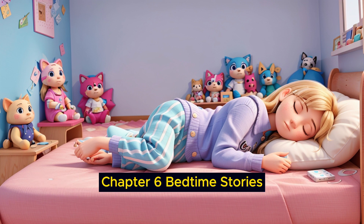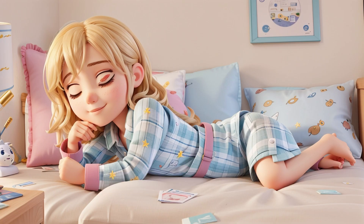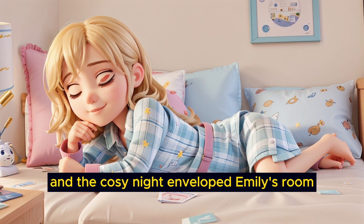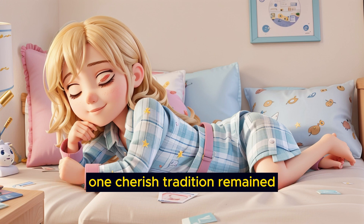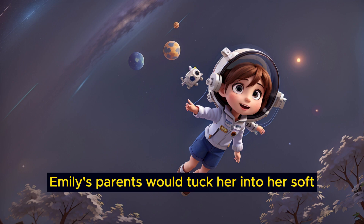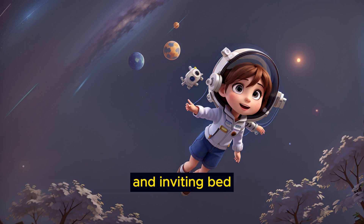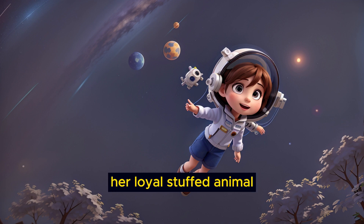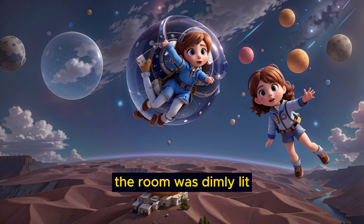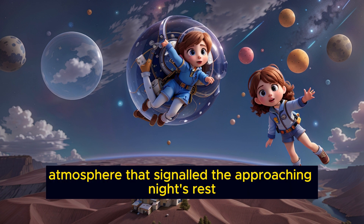Chapter 6: Bedtime Stories. As the evening activities came to a close and the cozy night enveloped Emily's room, one cherished tradition remained — bedtime stories. Emily's parents would tuck her into her soft and inviting bed, with Mr. Teddy, her loyal stuffed animal, always close by. The room was dimly lit, creating a serene atmosphere that signaled the approaching night's rest.